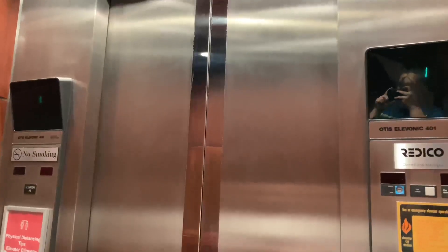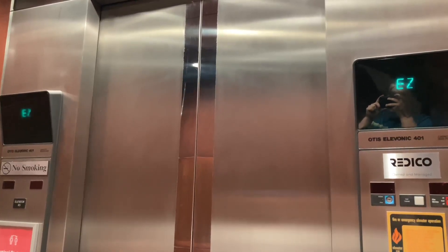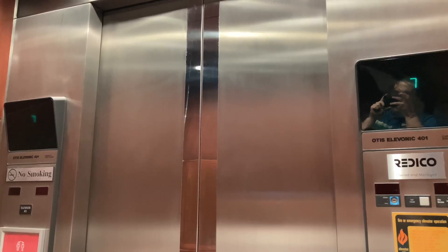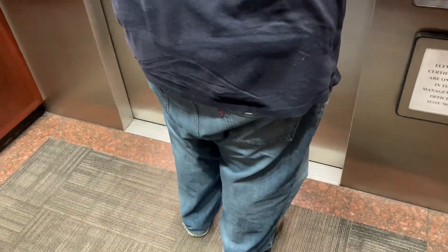These have to cost some Otis Elevonic 401 labels too. Stopping on seven. Going up. What floor? 18. You need to scan your badge.